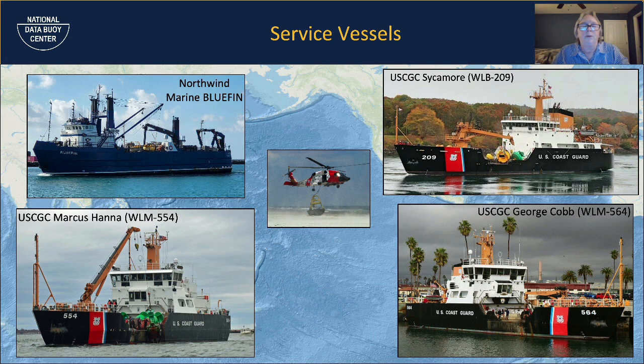We also use Coast Guard helicopters — for some of our CMAN sites, that's the only way we can get there. Coast Guard helicopters lower our guys down in baskets with their equipment, allow them to service our station, and then pick them back up. In one picture they're actually setting down a damaged buoy they recovered for us so we can come and get it.